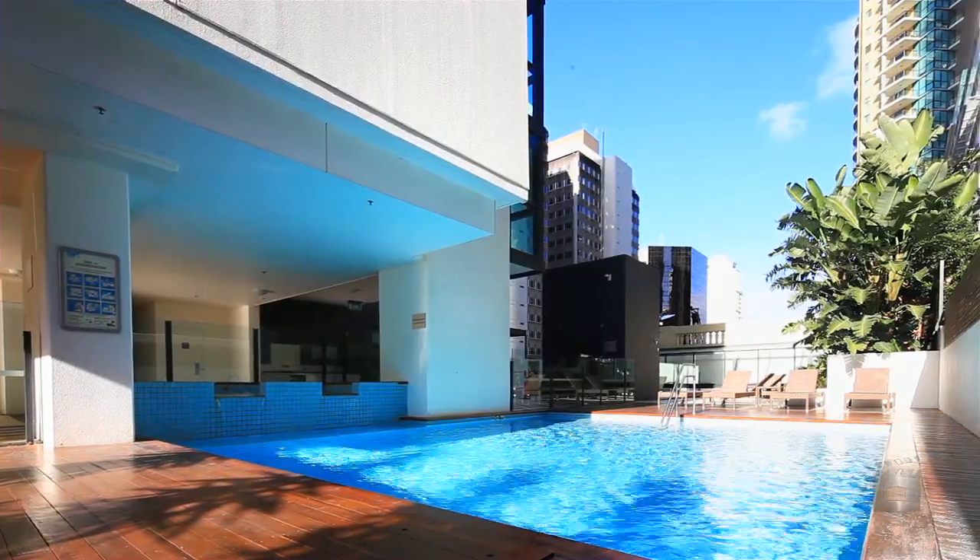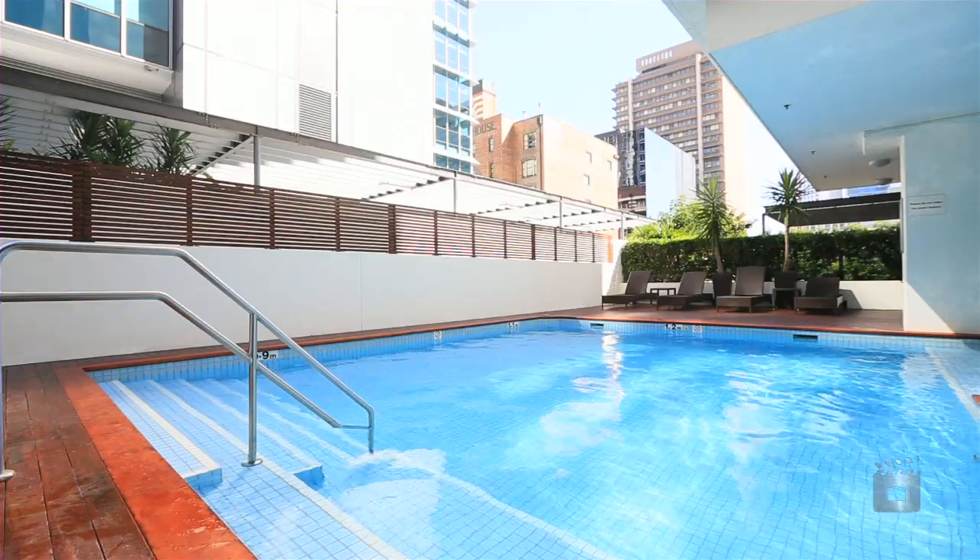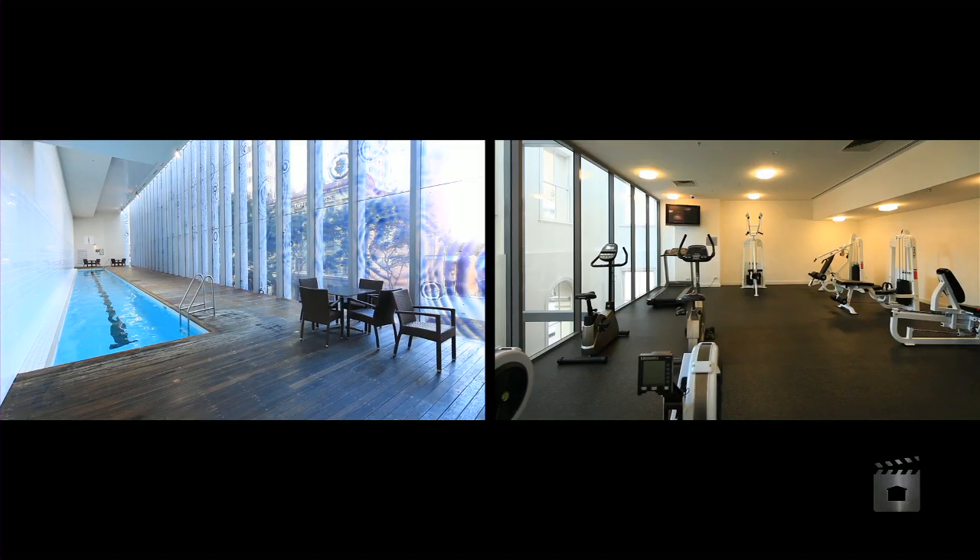On-site facilities feature a heated swimming pool, spa and sauna, barbecue facilities, and a fully equipped gymnasium.